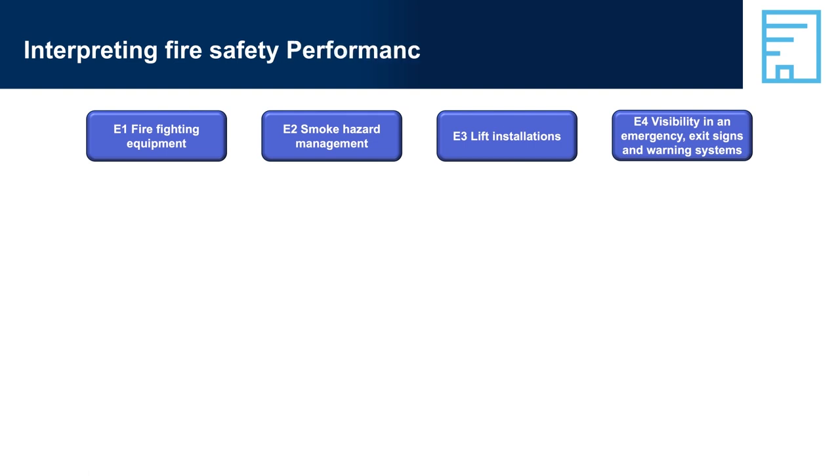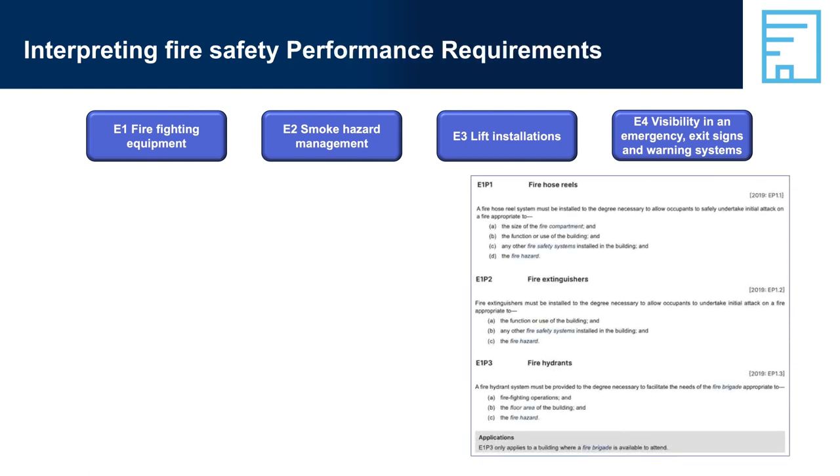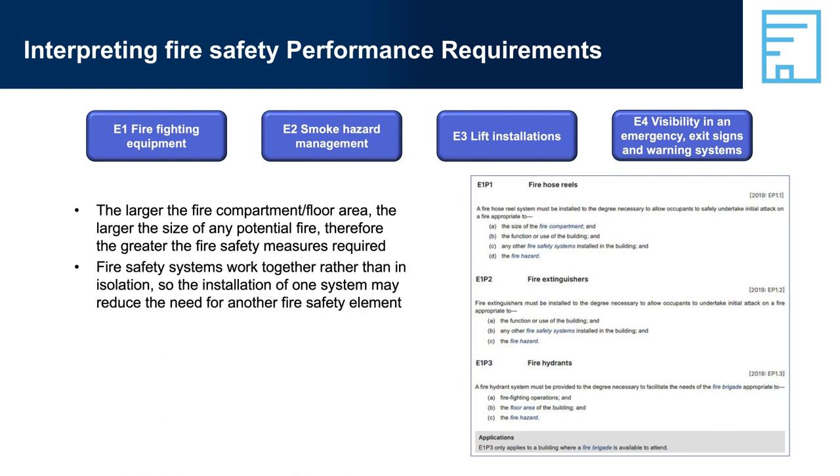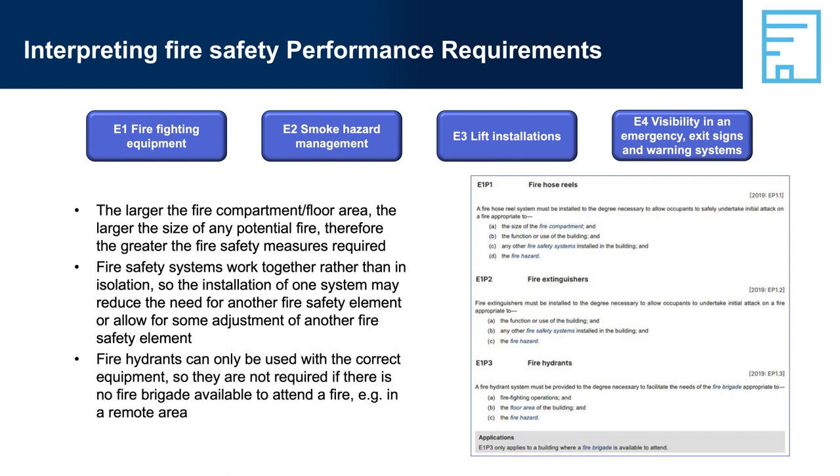Interpreting fire safety performance requirements. E1, Firefighting Equipment: the larger the fire compartment floor area, the larger the size of any potential fire, and therefore the greater the fire safety measures required. Fire safety systems work together rather than in isolation, so the installation of one system may reduce the need for another fire safety element or allow for some adjustment of another. Fire hydrants can only be used with the correct equipment, so they are not required if there is no fire brigade available to attend a fire, e.g. in a remote area.